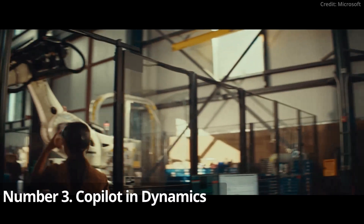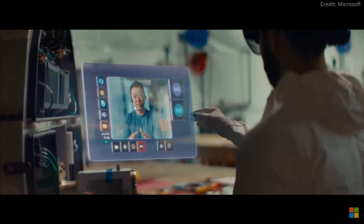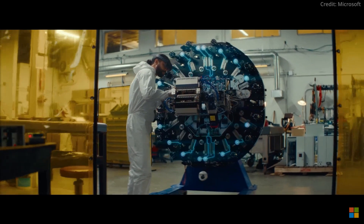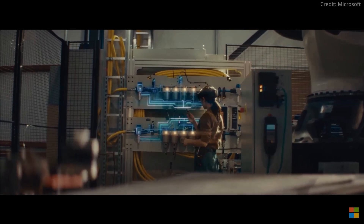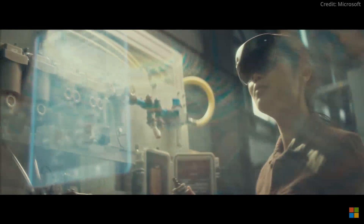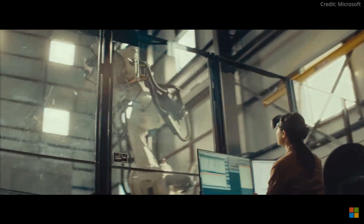Number three: Copilot in Dynamics 365 Guides stands out as an ambitious tool, especially for HoloLens 2 users. It leverages generative AI to provide real-time, AI-driven guides and overlays on equipment, transforming the approach to industrial tasks. This innovation is set to make complex tasks more accessible and accurate for frontline workers, with plans to extend its capabilities to mobile devices, broadening its industrial applicability.